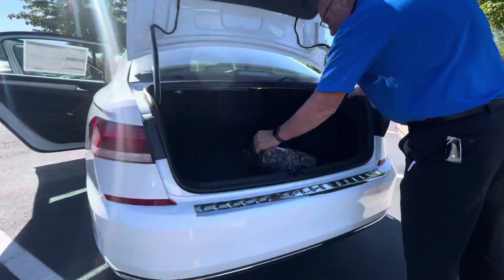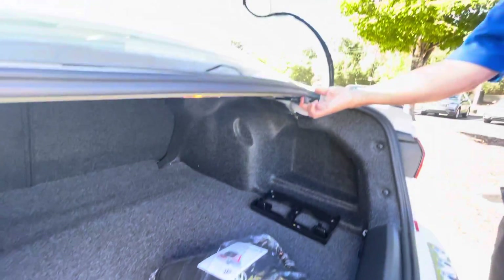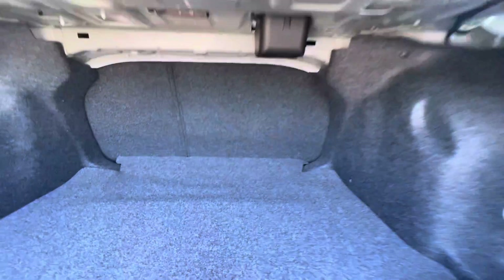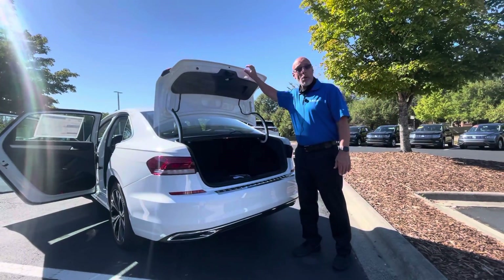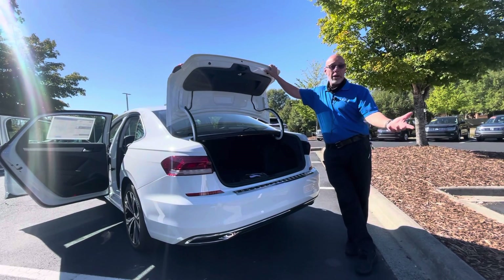It does come with a roadside assistance kit and a first aid kit. If you need extra room, you can just pull the lever, fold the seat forward and lay it down. This Passat is the only one we have — it is a '22, and we don't even know when we're going to get another one. There is a chip shortage, and new cars are scarce.